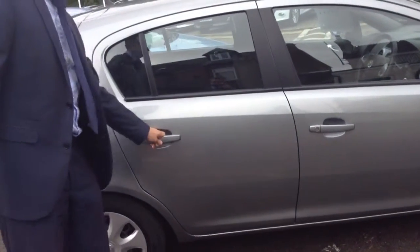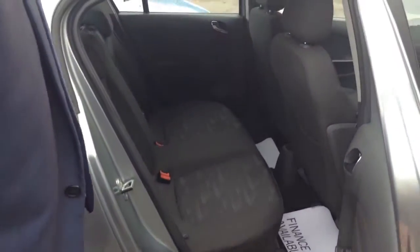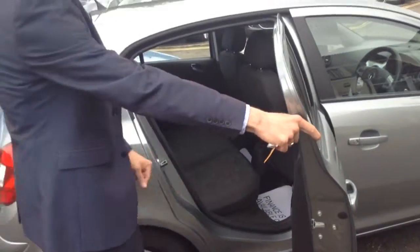At only £6,499, it really is a good buy. As you can see, there's plenty of room in the back for passengers as well, and it does have ISOFIX if you've got young children.